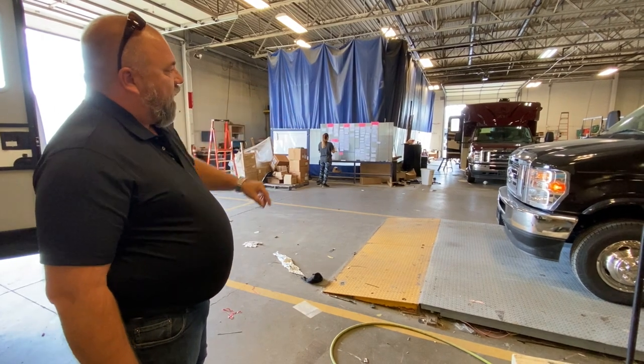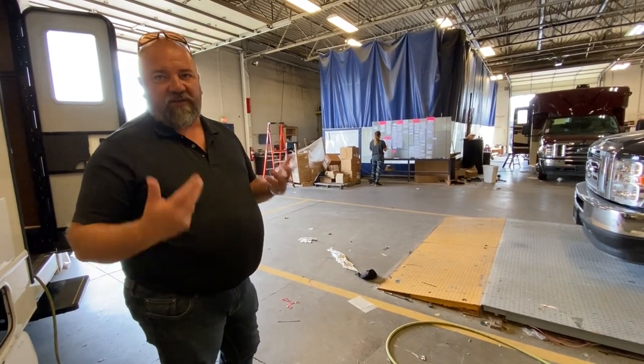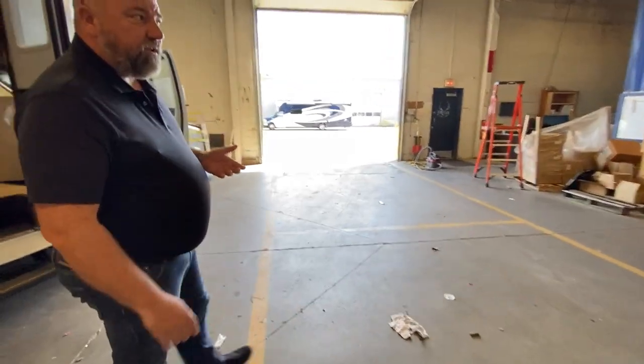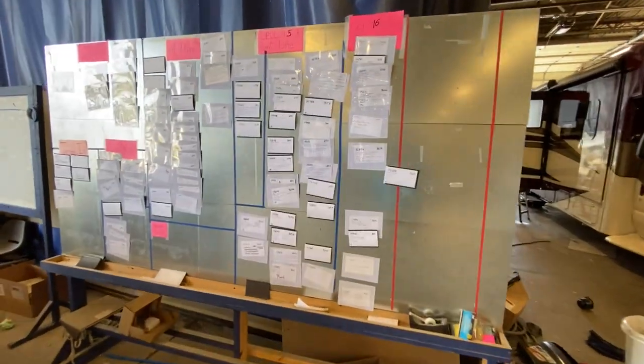Once the coach hits this spot, for all intents and purposes this coach is done — unless there's a shortage, in which case it goes to camp simulation. The bays we have over here are shortage bays — it's plagued our industry. Everybody has a yard full of stuff missing a few items. We're trying to only schedule and build what we have in stock so we're not piling up. Every time you open the door to a coach in a manufacturing environment to fill a shortage, it's another opportunity for something to go wrong.